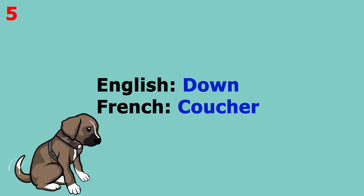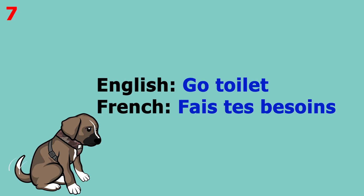The word is 'down', which in French is 'couché'. This word pronounced more slowly sounds like 'couché'. The word is 'outside', which in French is 'dehors'. This word pronounced more slowly sounds like 'dehors'.